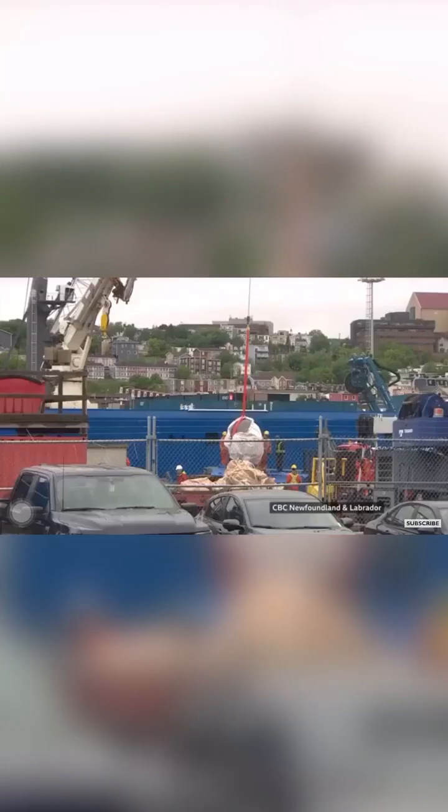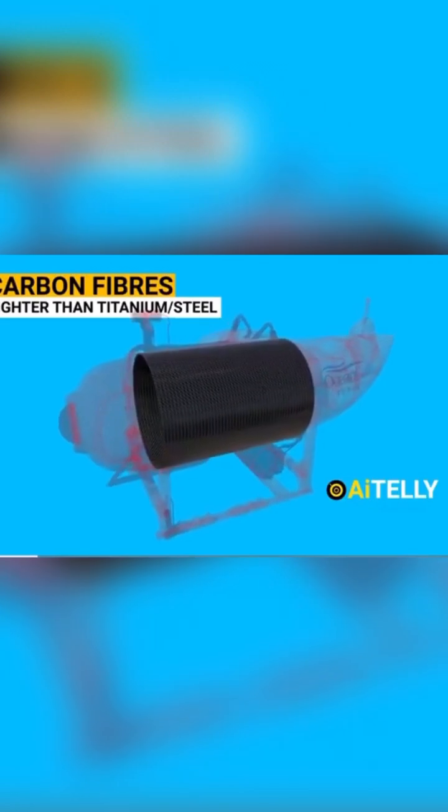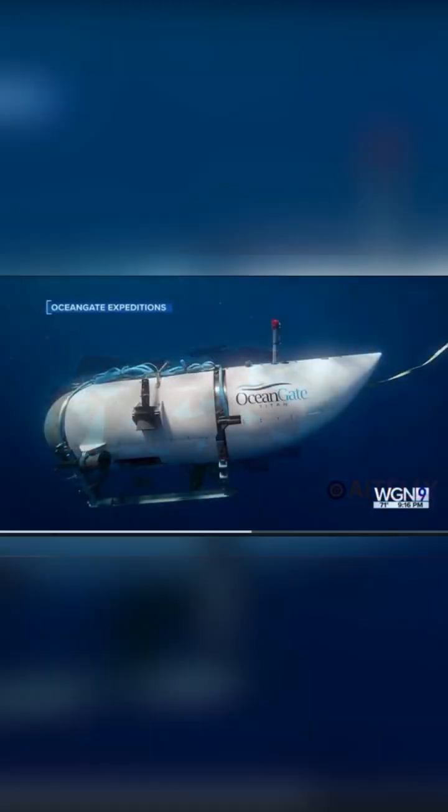These titanium caps were found relatively intact on the seafloor, but the carbon fiber component of the cylinder was found in very small pieces, proving that carbon fiber is not a suitable material for use at such depths of the ocean.